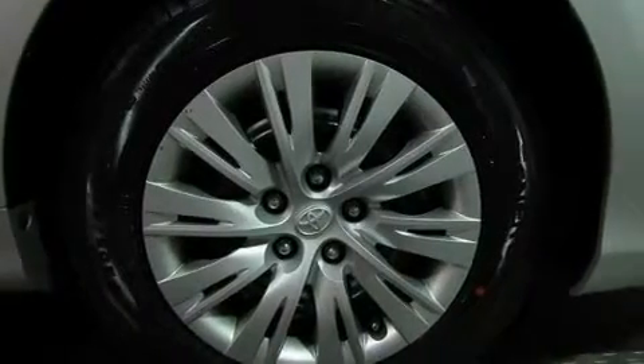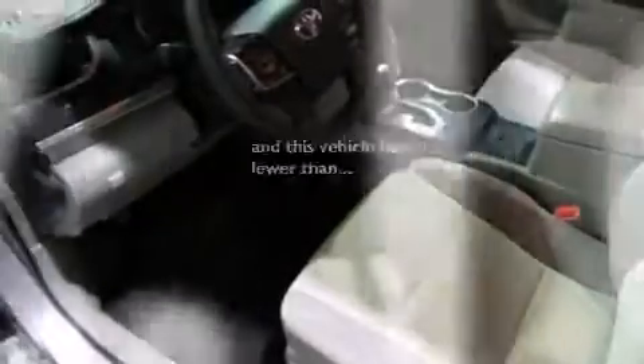Also included are latch-ready child seat anchors, air conditioning, rear seat childproof door locks, a pass-through rear seat, and this vehicle has less than 48,000 miles.